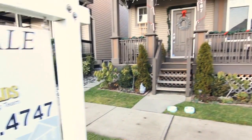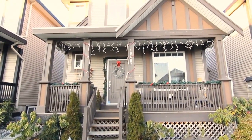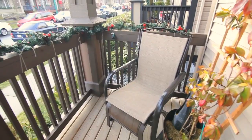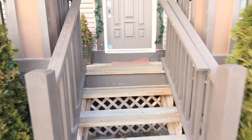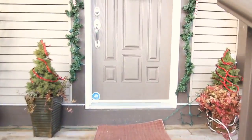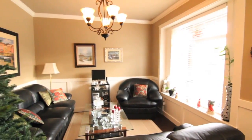Welcome to the popular Clayton Heights in Surrey. This home is centrally located to everything and offers great investment potential. The cute front porch offers charming curb appeal — imagine chatting to your neighbors with your morning coffee right here.